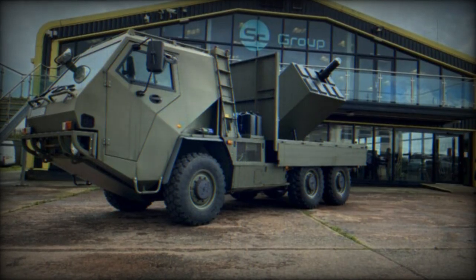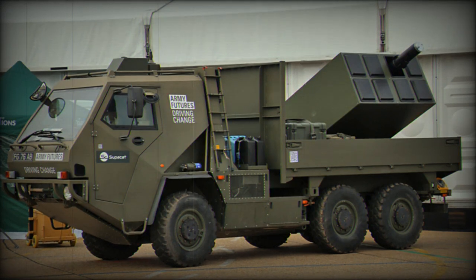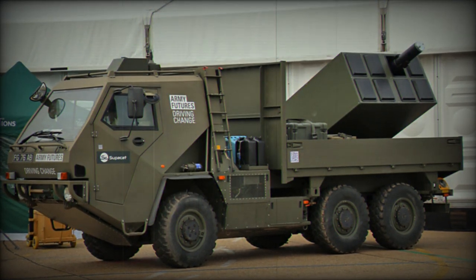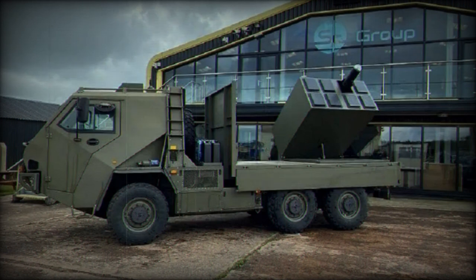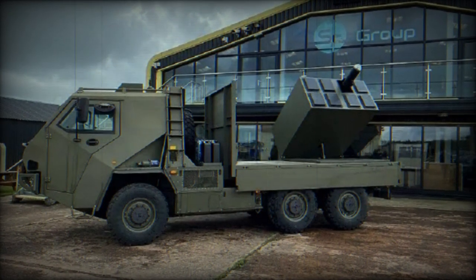With a fuel capacity of 200 liters, the HMT-600 can cover a maximum road range of 700 km. In terms of maneuverability, the vehicle has a turning circle of 17.5 meters.